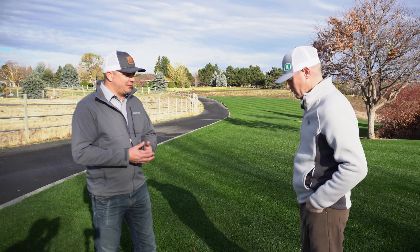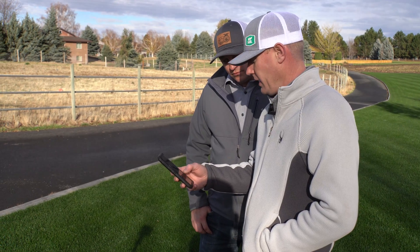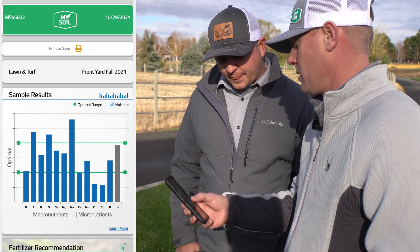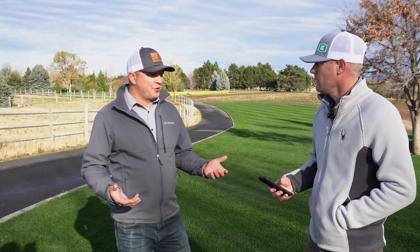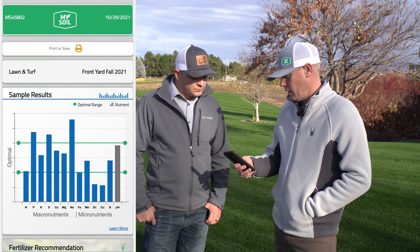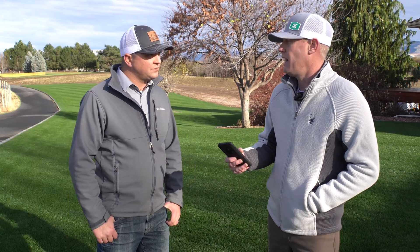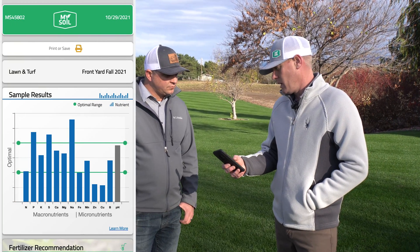Do you have your soil test handy so we can see where you're sitting right now? Yeah, I think everything's worked out pretty well. Our nitrogen is just above the bottom end of the optimal range — color looks good, growth is good, so I'm okay with that. Phosphorus is above the optimal range; in our area our soils tend to have a good amount of available phosphorus. I've been seeing that consistently in a lot of homeowner samples — we're just high in phosphorus, so I'd recommend products that don't contain any phosphorus. My potassium is right in the middle of the range.